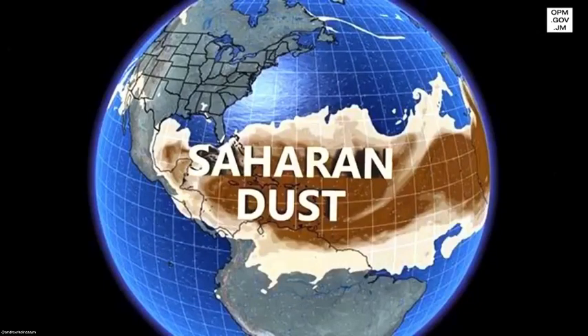Hi, I'm Evan Thompson, Director of the Meteorological Service in the Ministry of Economic Growth and Job Creation. The Saharan dust is a layer of dust particles that are suspended in the atmosphere, drifting across the waters of the tropical Atlantic and into the Caribbean basin — and this is coming from the west coast of Africa.